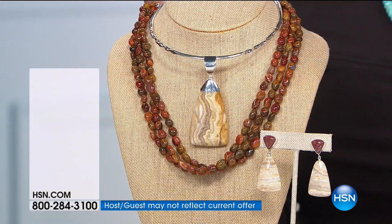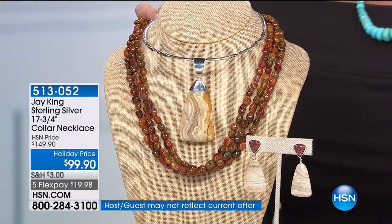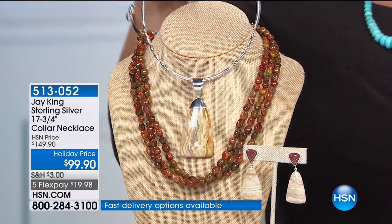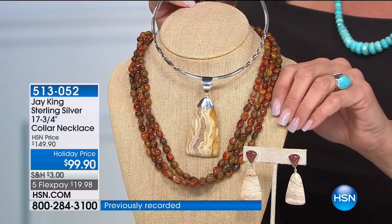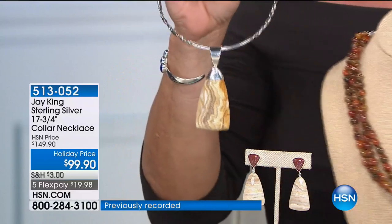You can wear it high, you can wear it lower — if you've got a collar, you can wear the pendant independently or on the necklace. You have all that versatility. I'm just going to put the pendant on so you can really appreciate how large that stone is on the bottom.